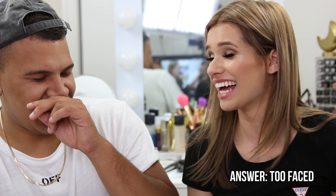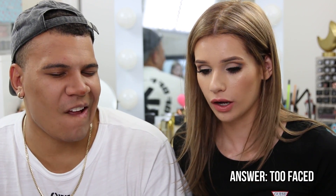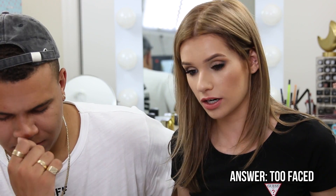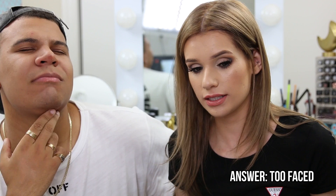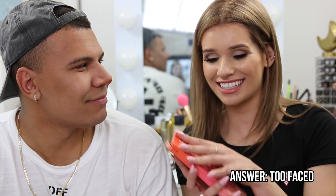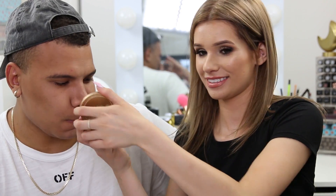Silvia gives four options: Nyx, Tarte, Too Faced, or Urban Decay. Charlie guesses Tarte, but the correct answer is Too Faced. Silvia reminds him they went to Coachella with them. Charlie says nobody told him to smell their brand. The bronzer smells like chocolate. As a penalty, Silvia gets to put eyeshadow on Charlie.